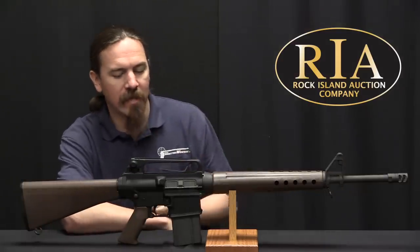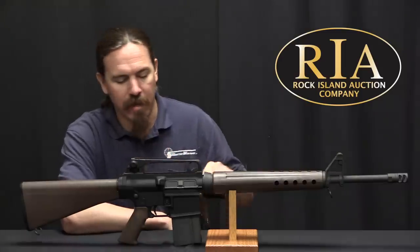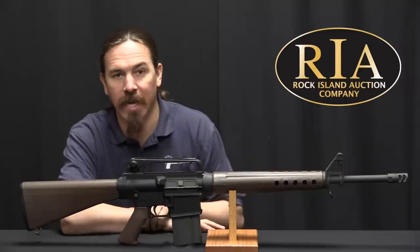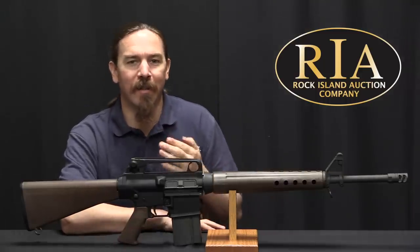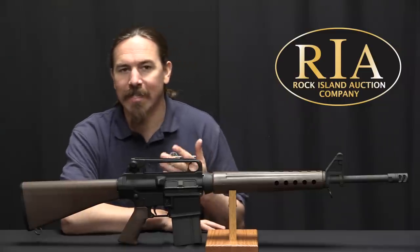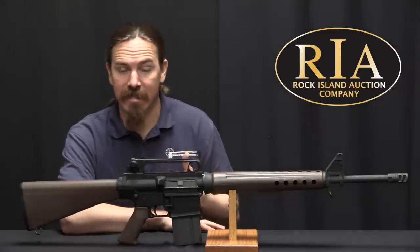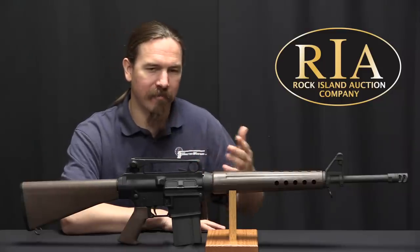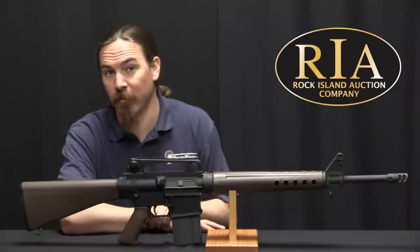What we have here today is an Armalite AR-10B. This was manufactured in the late 1990s by a company that owned the Armalite trademark. Armalite itself originally manufactured AR-10s in the 1950s and 60s, and then the company ended up kind of petering out by the late 1960s really.